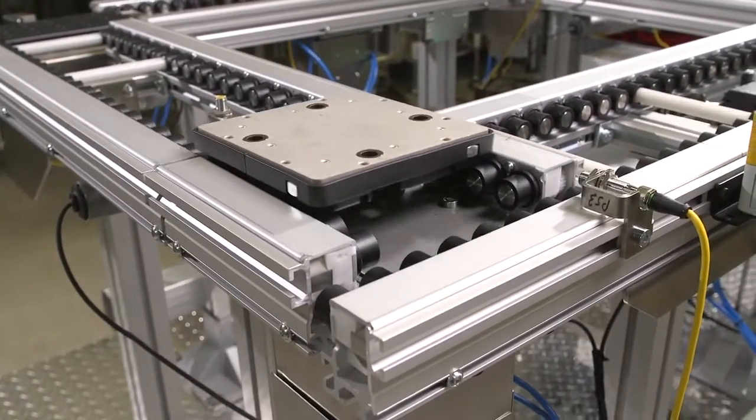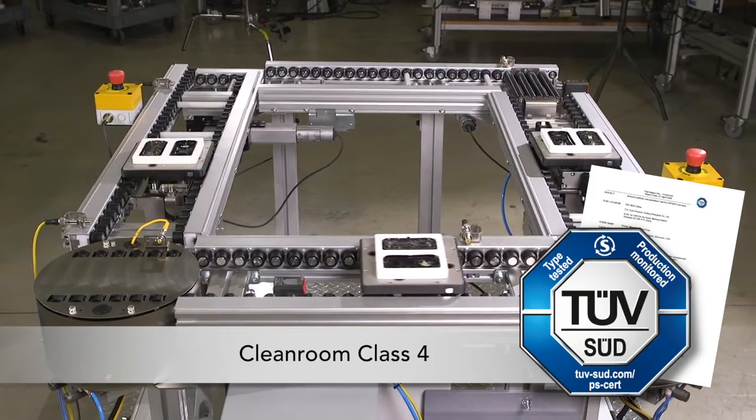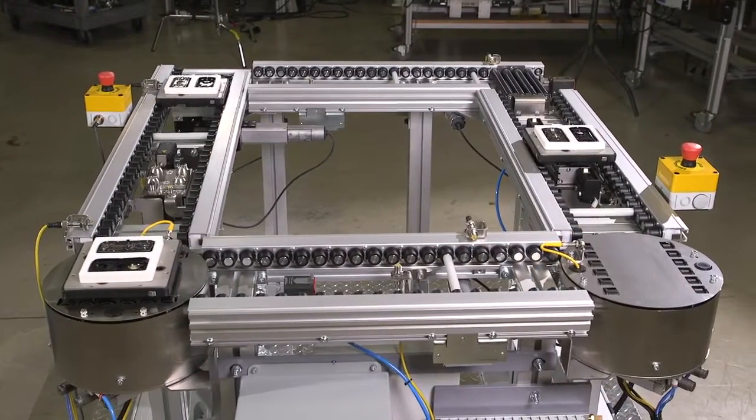The ERT-150 is ISO Class IV approved. The roller-driven, open-center design eliminates debris and is ideal for clean room applications.